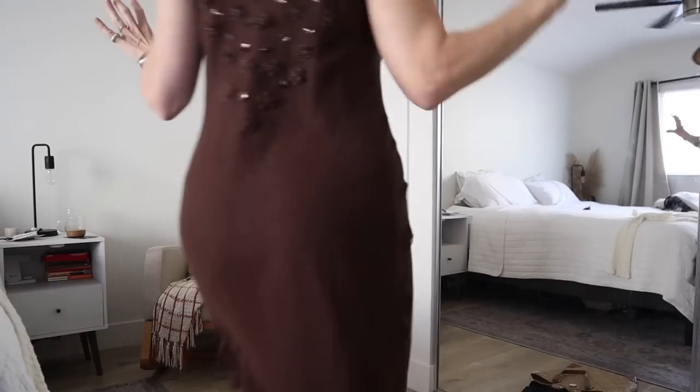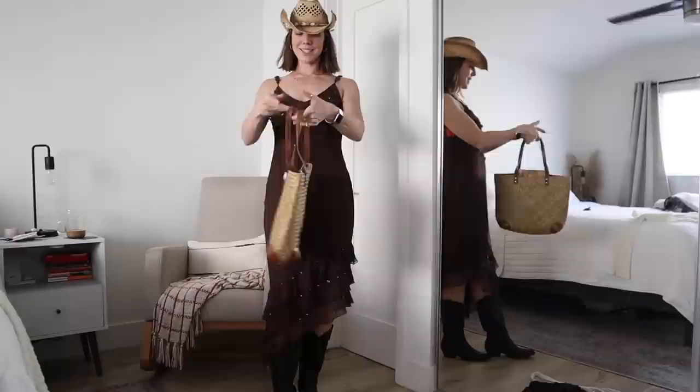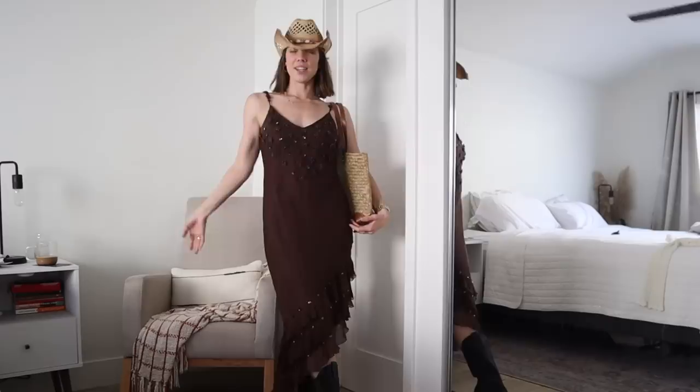You know what's fun about trends is that you can interpret them however you want, and so this is my interpretation of the coastal cowboy — is it cowboy or cowgirl?